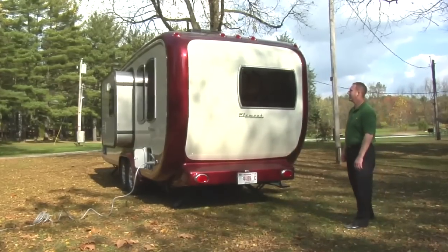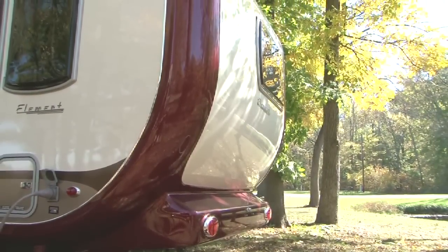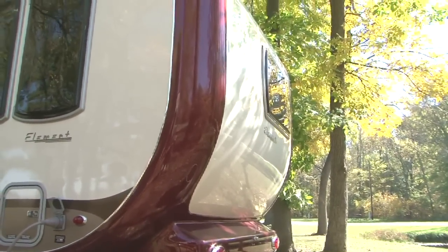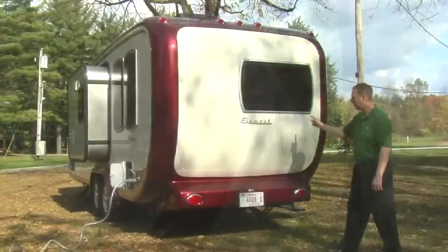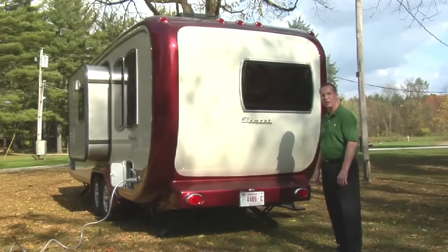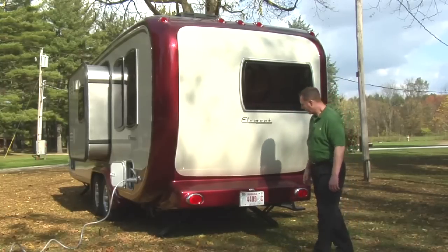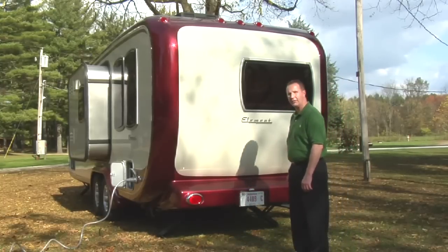Check out the rear of the Element. It's got LED marker lights and LED brake lights which will respond faster. The painted cap is very stylish and adds to the unibody construction. You'll love the windows that open so you can get additional breeze inside the trailer, as well as the LED lighted license plate marker.